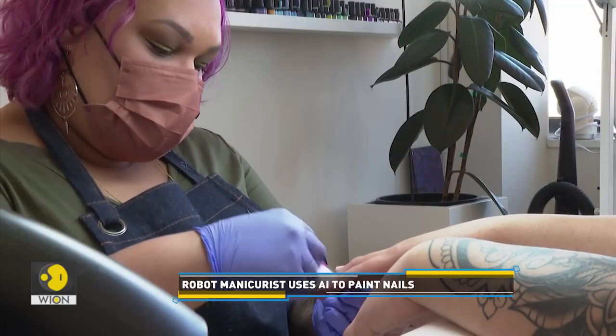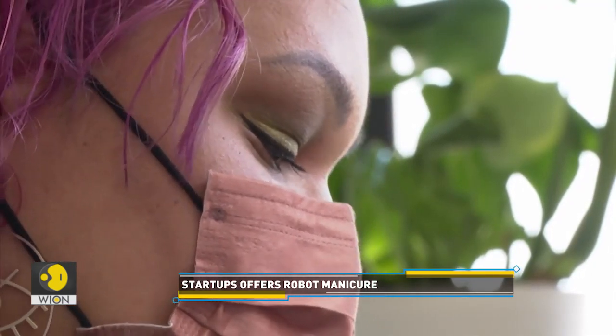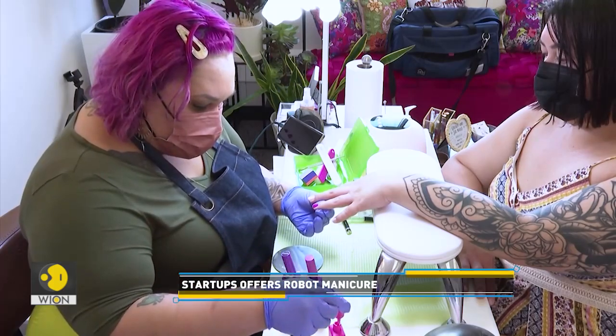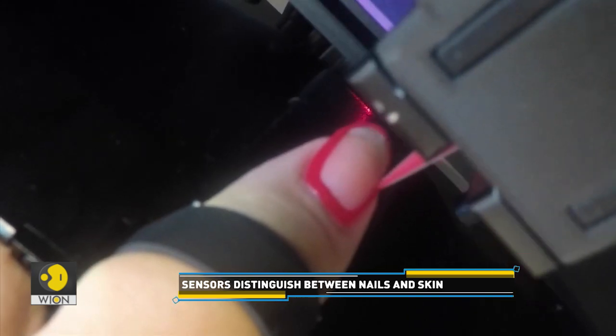The nail industry has been gaining momentum for a while now. And while Clockwork doesn't offer full salon-type manicures with shaping and buffing, the technology could still eventually disrupt the multi-billion-dollar nail care market.